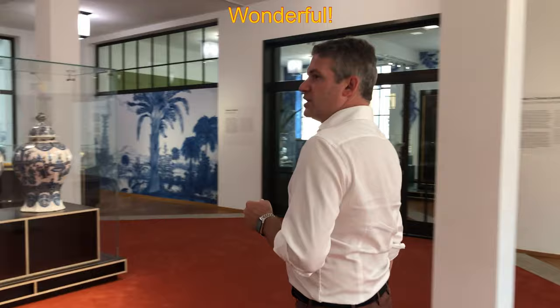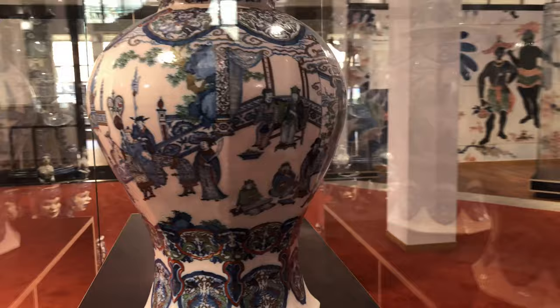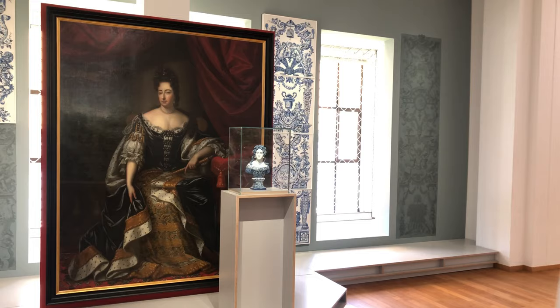The exhibition is really all about the most wonderful objects collected by William and Mary. Mary had a passion for anything blue and white and gardening, but we'll get back to that in a moment. The exhibition starts with these wonderful pair of vases marked IW for Hoppestein, the Morshead factory. They are from the museum in Douai in the north of France. To the left we have Mary, to the right we have William.